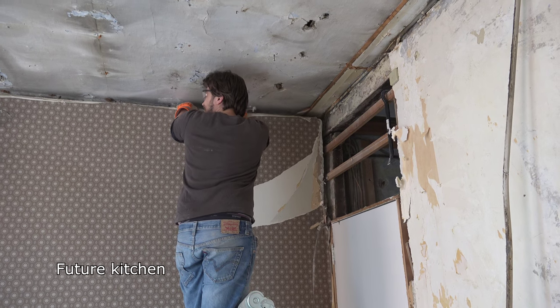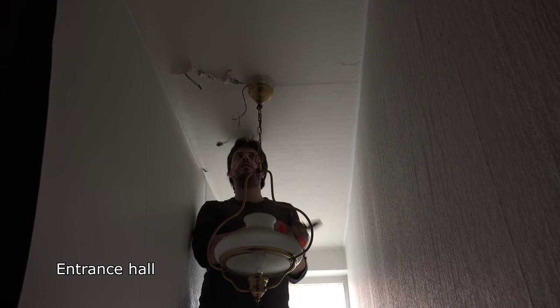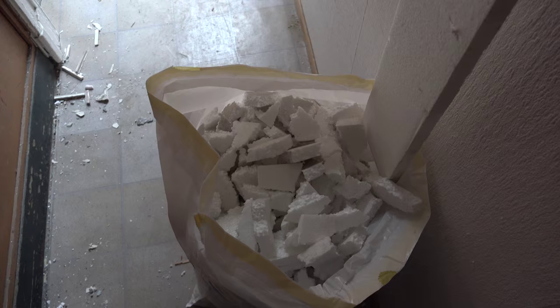We were back at it this weekend, demolishing anything we could get our hands on. There was lots more time spent wallpaper stripping and unwiring the last of the electrics. I'm happy to say I finally got over my fear of polystyrene. Then the professionals came in to finish the job.